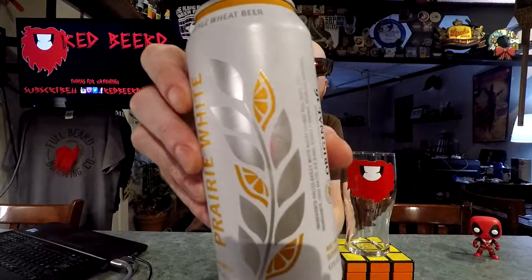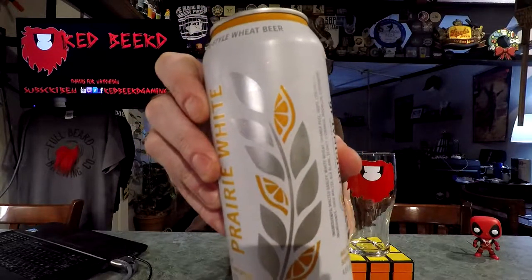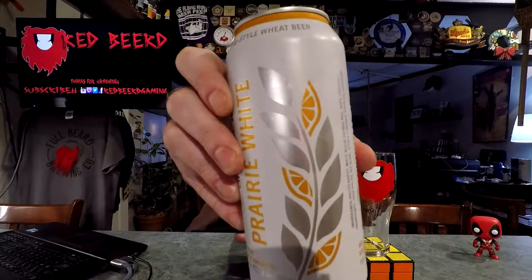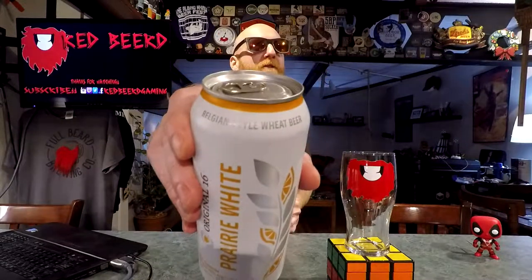I really like wheat with orange peel — with those sort of orange slices in there — that actually looks really cool. I'm hoping it's actually got a nice orange presence to it and not just the Belgian part of everything. No idea at all, so let's crack it open and see what we've got.